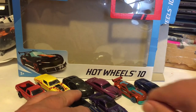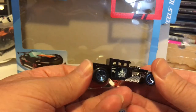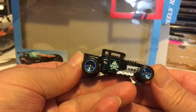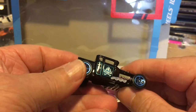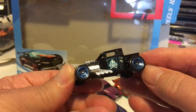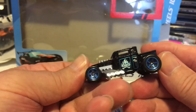I'll probably be keeping about five of these castings; the rest I don't know what I'll do with them. Here's a nice one — this is awesome. I love it: gloss black Bone Shaker, blue wheels, five-spoke, skull and crossbones with a blue border on the door. Just a cool-looking Bone Shaker — I love it. Adding that one to my collection.